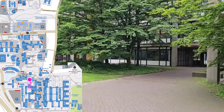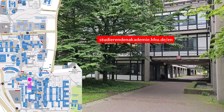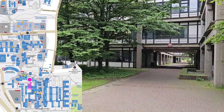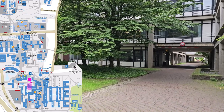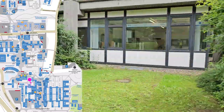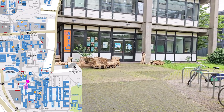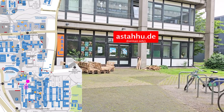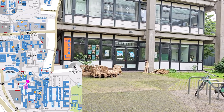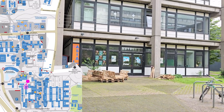To the south of the library, you can find the Student Academy. Here you can study subjects that are not directly part of your course, such as foreign languages or various soft skills that can help you during your studies and later on in your career. Next door, you can find the General Students Committee, known as ASTA for short. Together with the student representatives, the committee champions the interests of students. It also organises events, funds student projects, and offers an advice service.